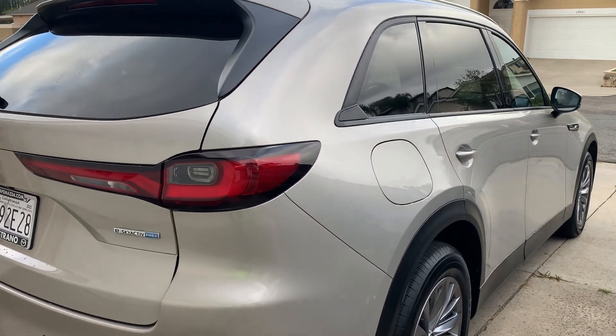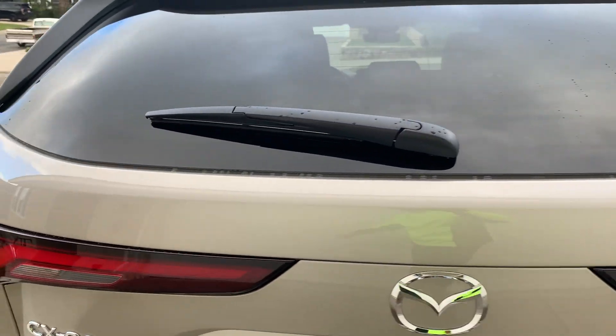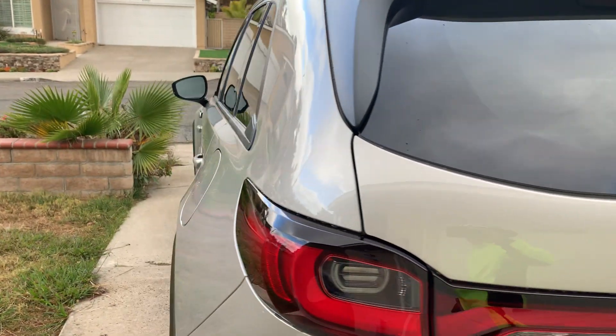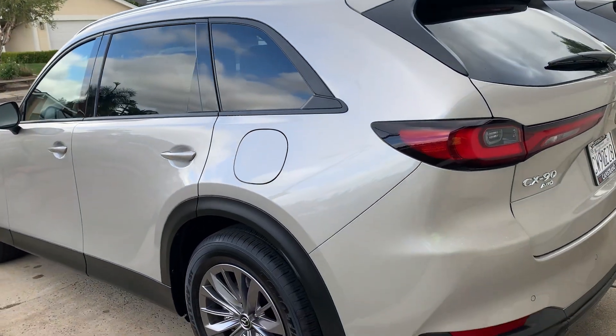I find it to be a very comfortable riding car as opposed to the CX-70. The CX-70 has its great points also, but I just wanted to show you what was really going on with the CX-90.